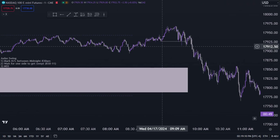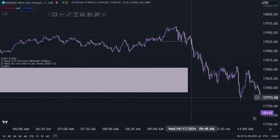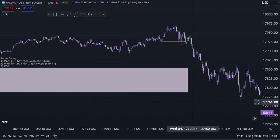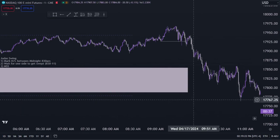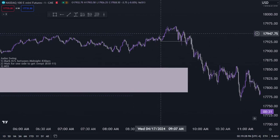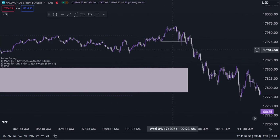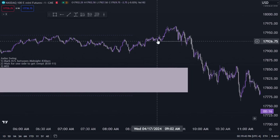If we swept the lows instead, we'd be looking for a candle body close above a previous swing high for a bullish market structure shift. If price is making higher highs and higher lows, that's an uptrend. We're looking for price to tip its hand and give us a hint that it's most probably going to be reversing. We had a swing low right here — the most recent swing low — then price took the highs.